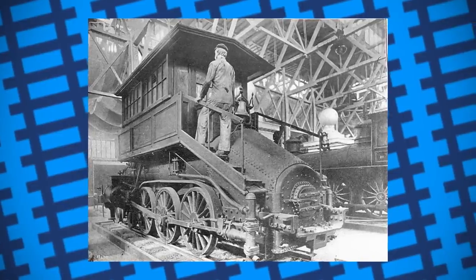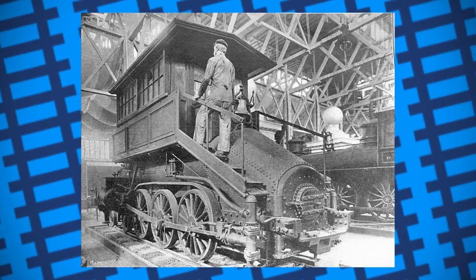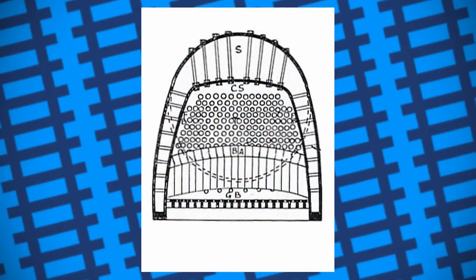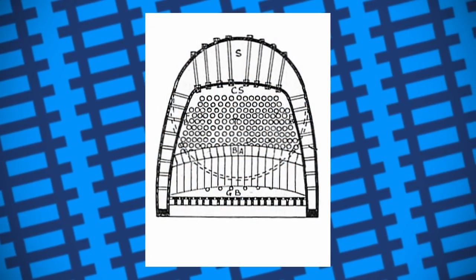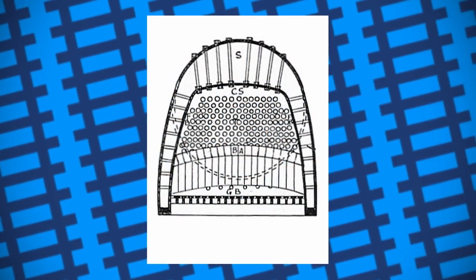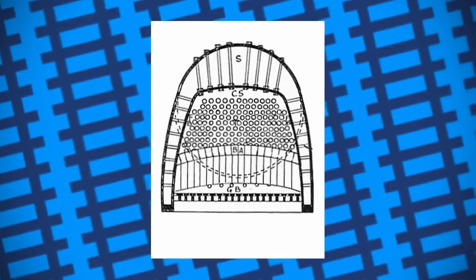Later, John E. Wooten designed the Wooten firebox to burn waste coal, saving railway companies a large sum of money. The issue was the firebox was very wide, meaning the driver wouldn't be able to see ahead if the cab was mounted at the back of the engine. To get around this, the engines were designed so their cabs were mounted astride the boiler.